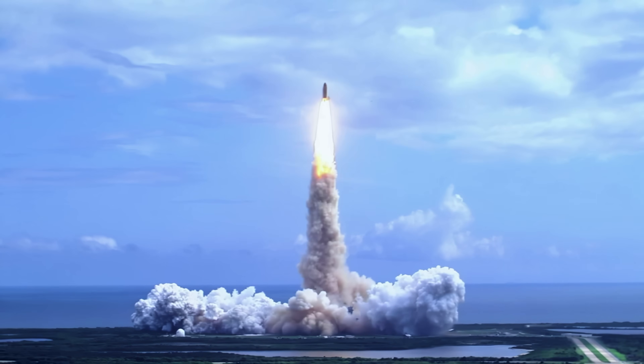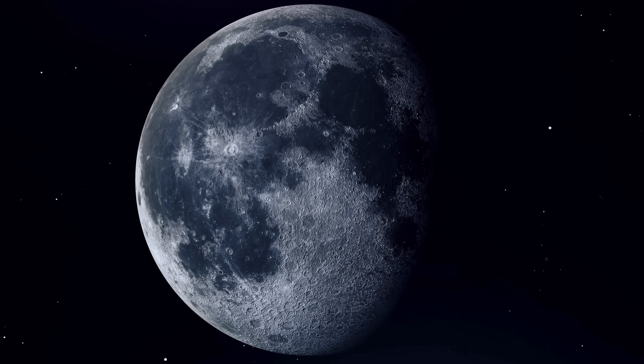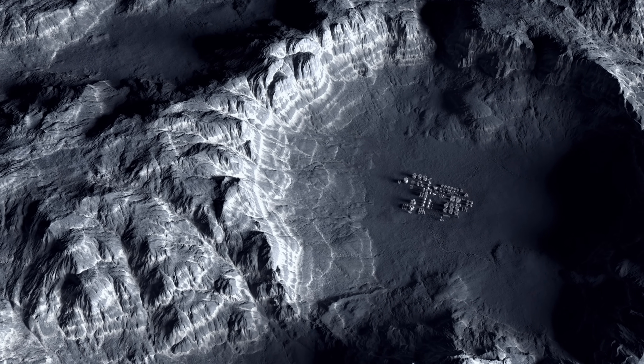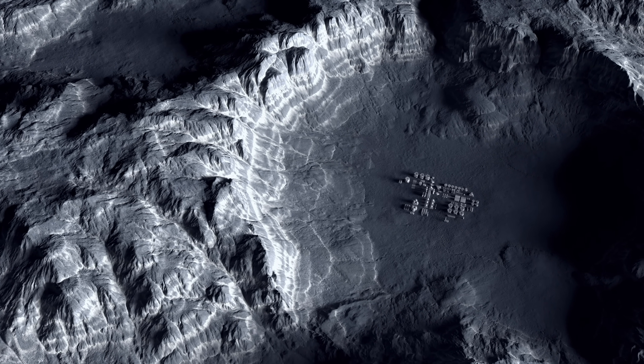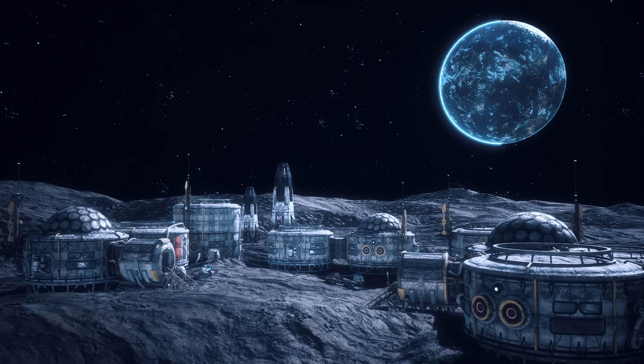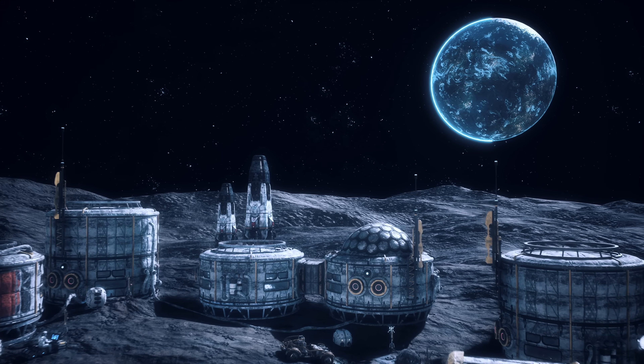A series of flights under NASA's Artemis program will return humans to the moon for the first time in more than 50 years. This time, however, the plans are far more ambitious than they were 50 years ago. NASA plans to build a space base somewhere along the gray dust and craggy rocks of the moon's south pole.